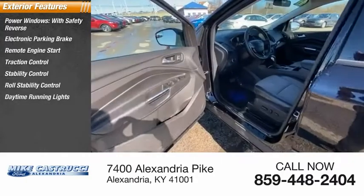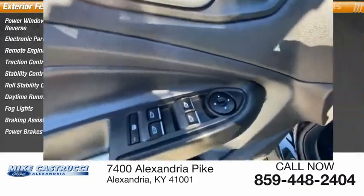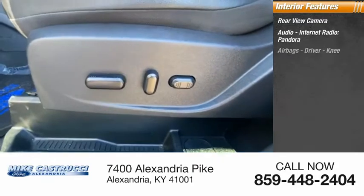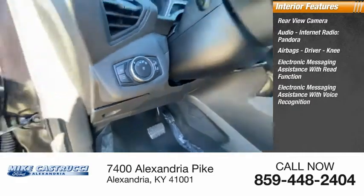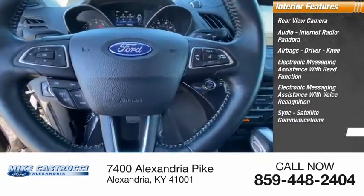Daytime running lights, fog lights, braking assist, power brakes. Inside you'll find a rear view camera, audio, internet radio, Pandora, airbags, driver knee airbag, electronic messaging assistance with read function, electronic messaging assistance with voice recognition, SYNC, and satellite communications, cruise control.